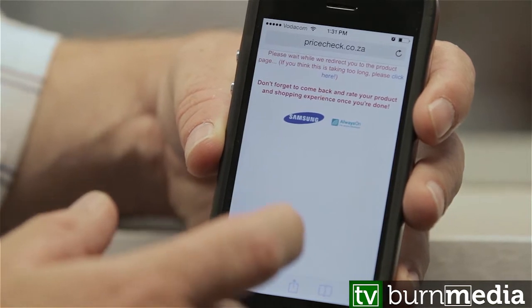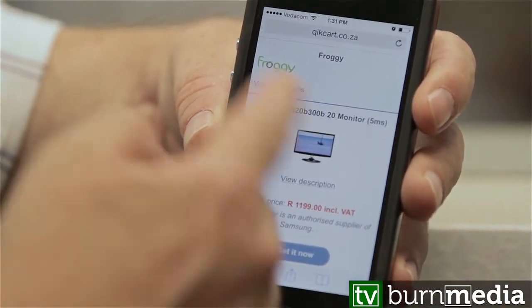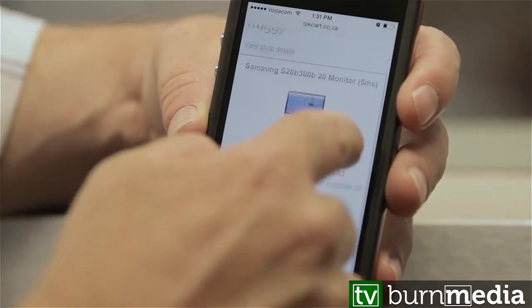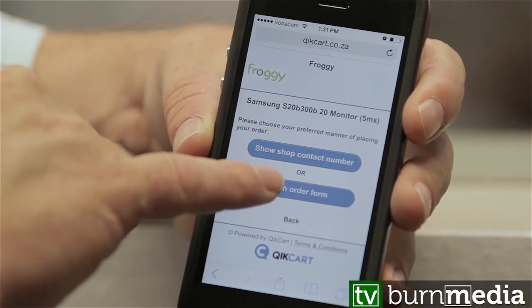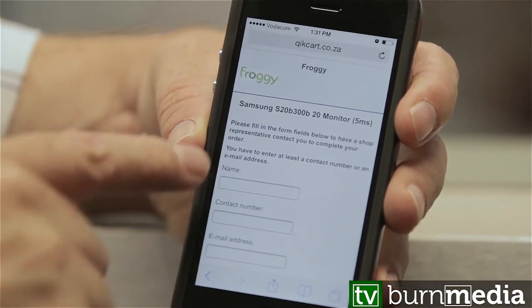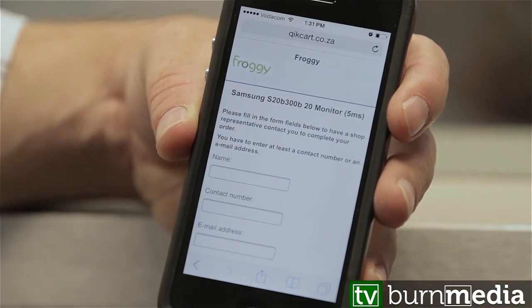Then it opens up a mobile-optimized shopping page with the product details and an easy 'Get It Now' button. Either I can phone the shop, or I can fill in an order form — it asks for my name, a contact number, and an email address.